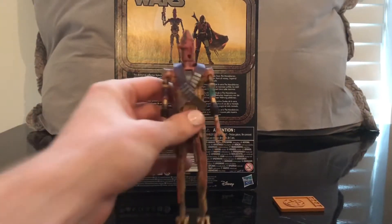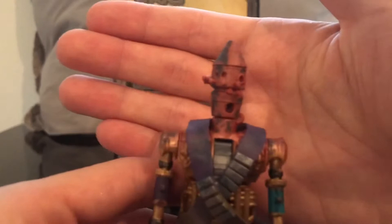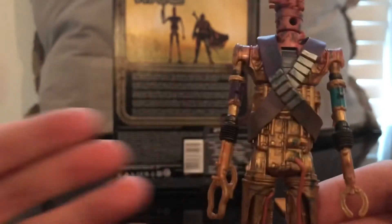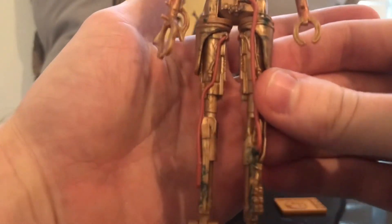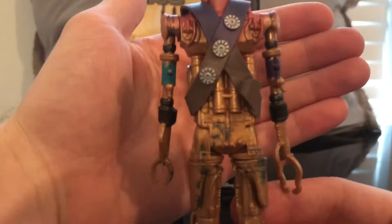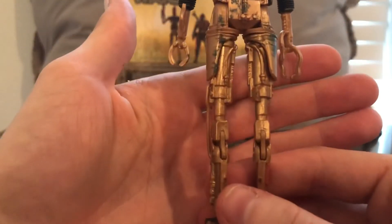I really, really love the paint. That's what gets it for me — it's just a really cool design. The detail is really nice. I just love this character. And it helps that he's voiced by Taika Waititi, who is like one of my favorite directors and creators of this modern age.